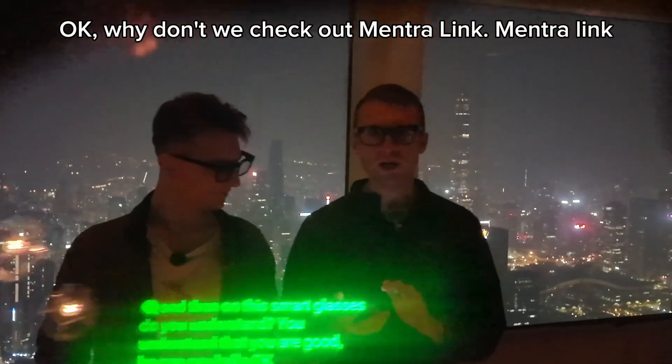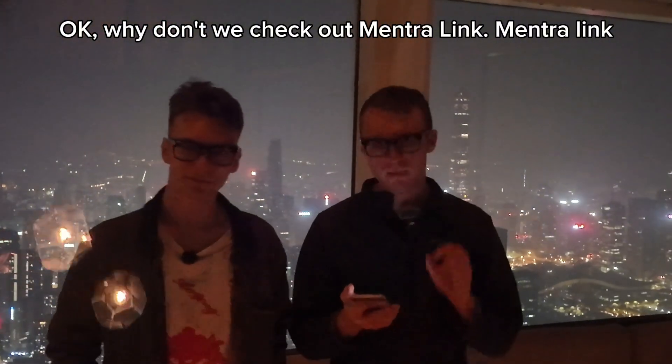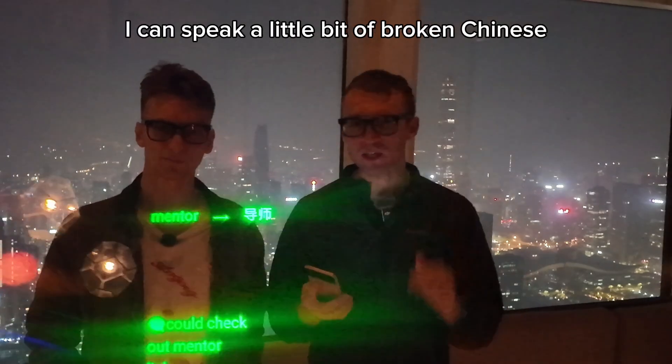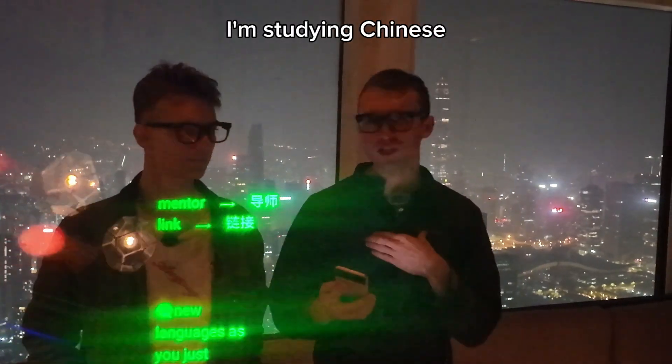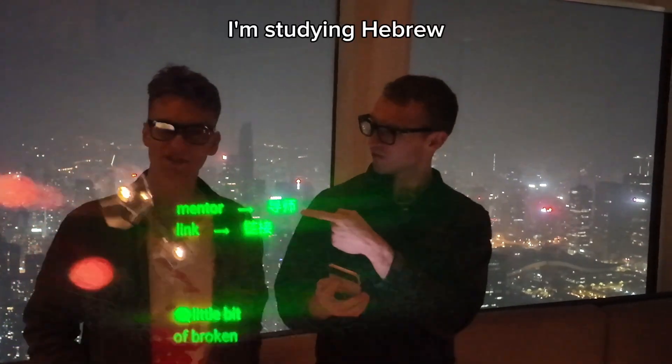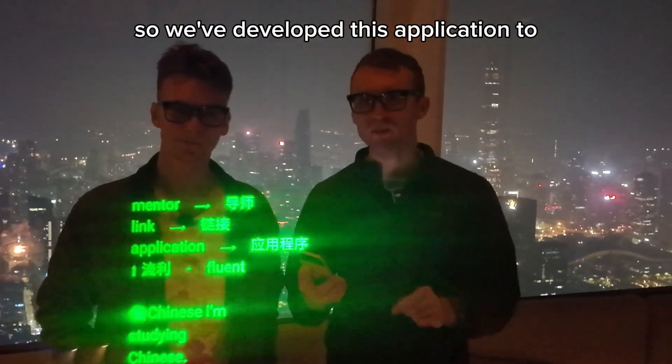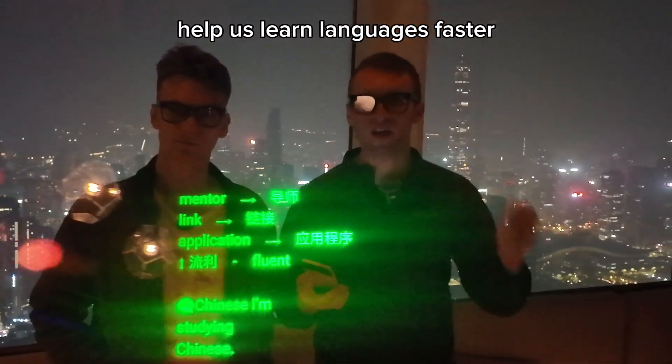Why don't we check out Mentrelink. Mentrelink is an application designed for people who are learning new languages. As you just saw, I can speak a little bit of broken Chinese. I'm studying Chinese, I'm studying Hebrew, and Niccolo is learning Chinese as well. So we've developed this application to help us learn languages faster.